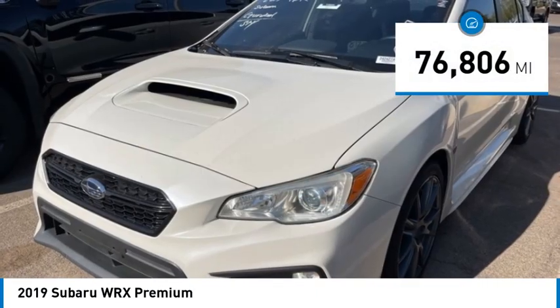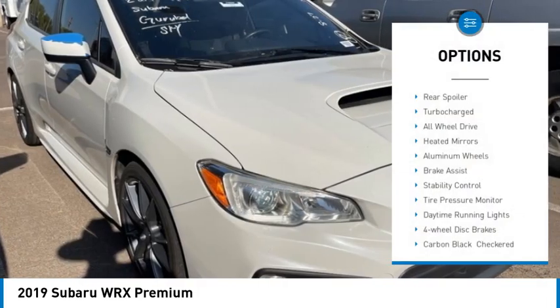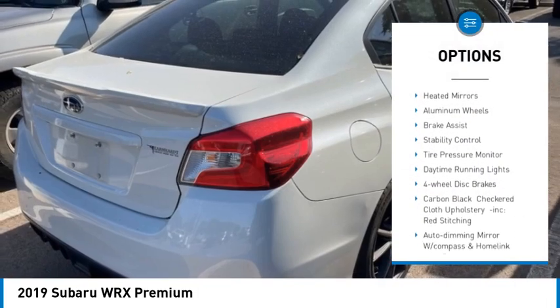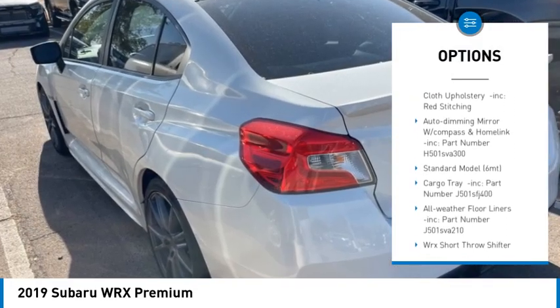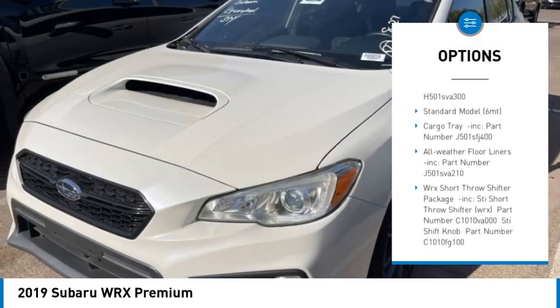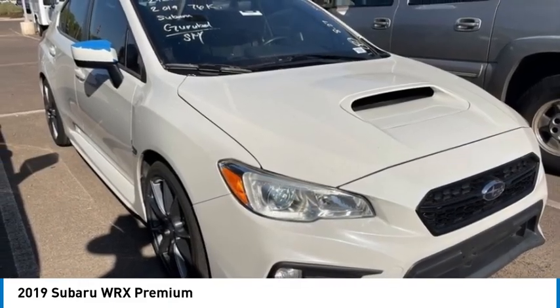This vehicle has less than 80,000 miles. Here are some of this vehicle's great options: rear spoiler, turbocharged, all-wheel drive, heated mirrors, aluminum wheels, brake assist, stability control, tire pressure monitor, daytime running lights, four-wheel disc brakes.